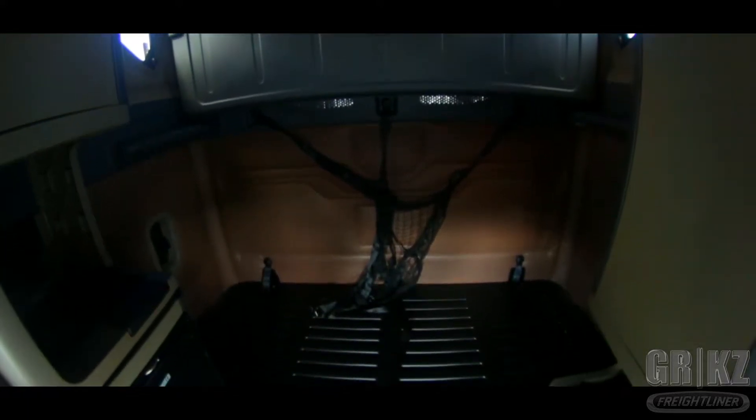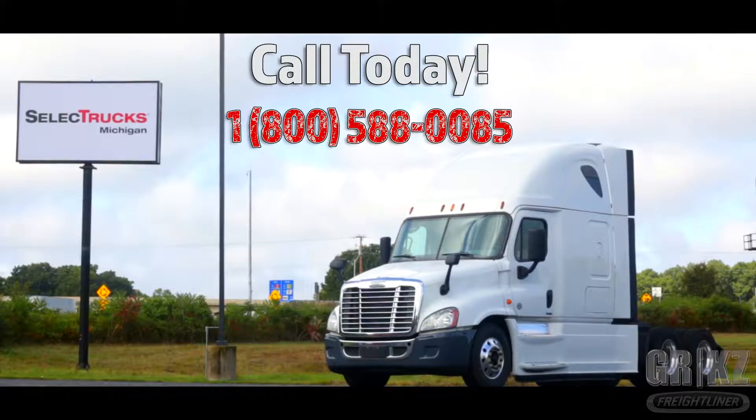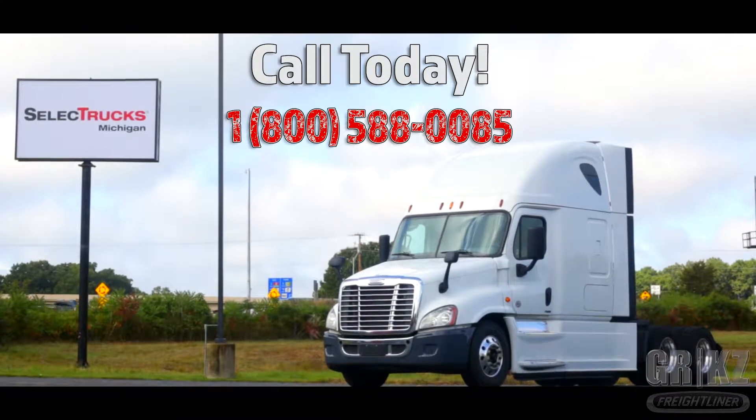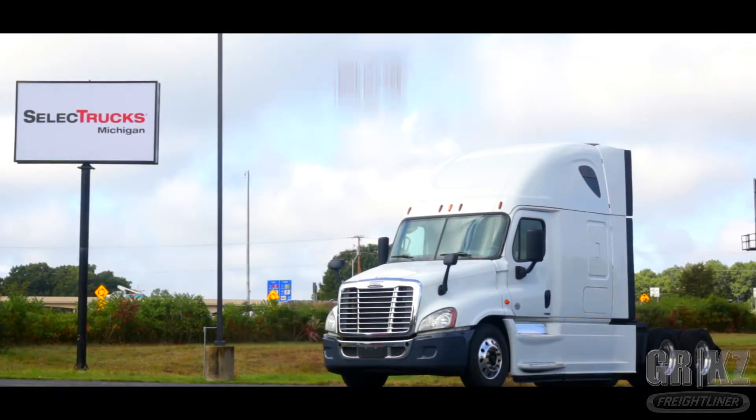Warranties available. This is your dream so give us a ring at 1-800-588-0085, and again that is 1-800-588-0085 at Freightliner of Kalamazoo.